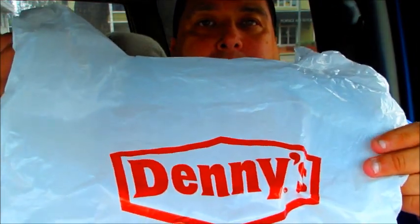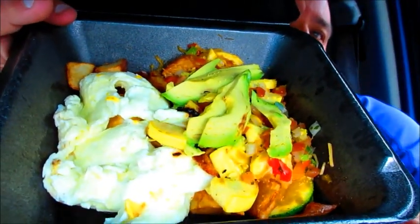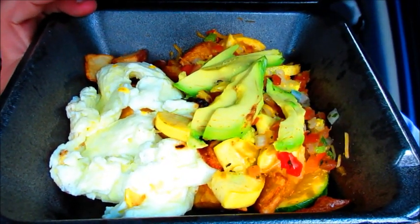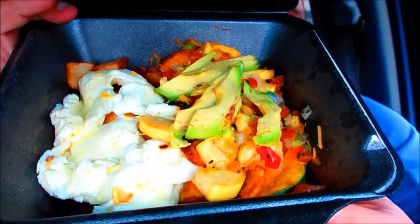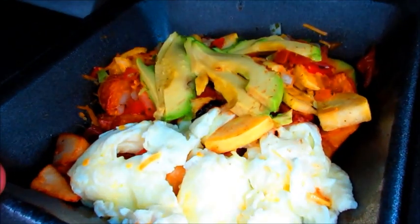I'm going to show you what the product looks like. And we've all been to Denny's, I'm assuming — never assume. This is the California Avocado Skillet. So this is what it looks like. Look at the egg whites, the avocado, the red skinned potatoes, the zucchini, the squash, the cheddar cheese, the pico de gallo, and of course that healthy fat avocado. Beautiful.